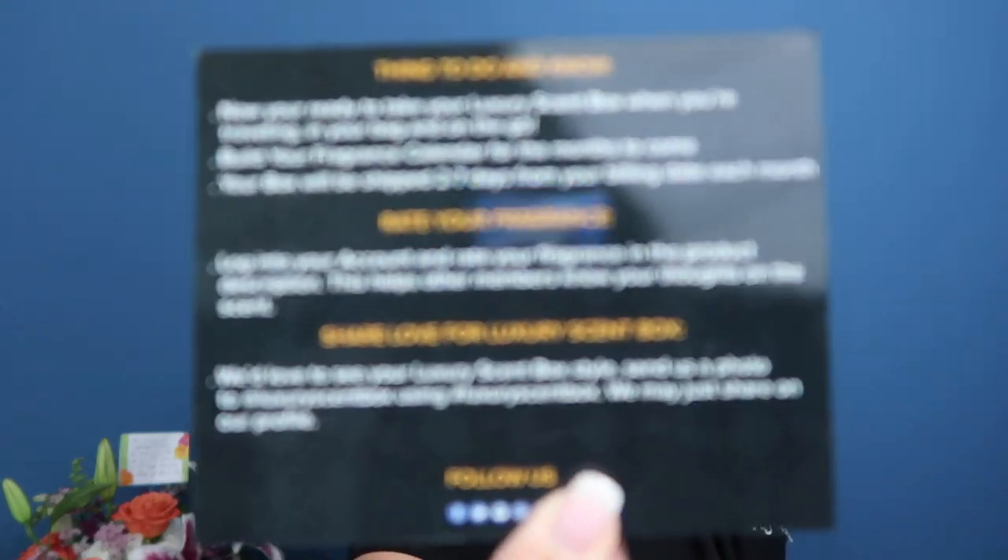The instructions say: now you're ready to take your Luxury Scent Box when traveling, in your bag, on the go — excellent for traveling. Build your fragrance calendar for months to come. Your box ships two to seven days from your billing date each month. Log into your account and rate your fragrance — this helps other members. Share the love by sending a photo to at luxury scent box using hashtag luxury scent box. You can also follow them on Facebook and Instagram.